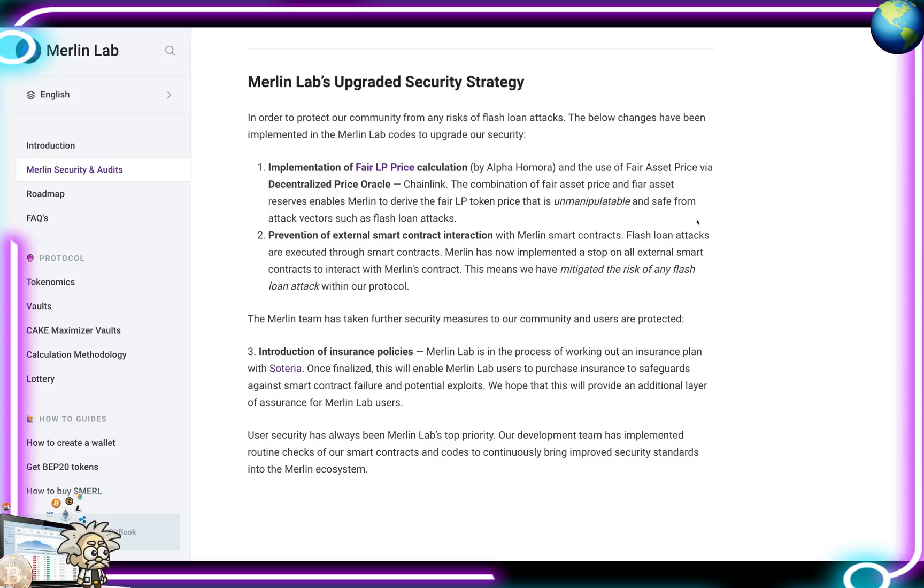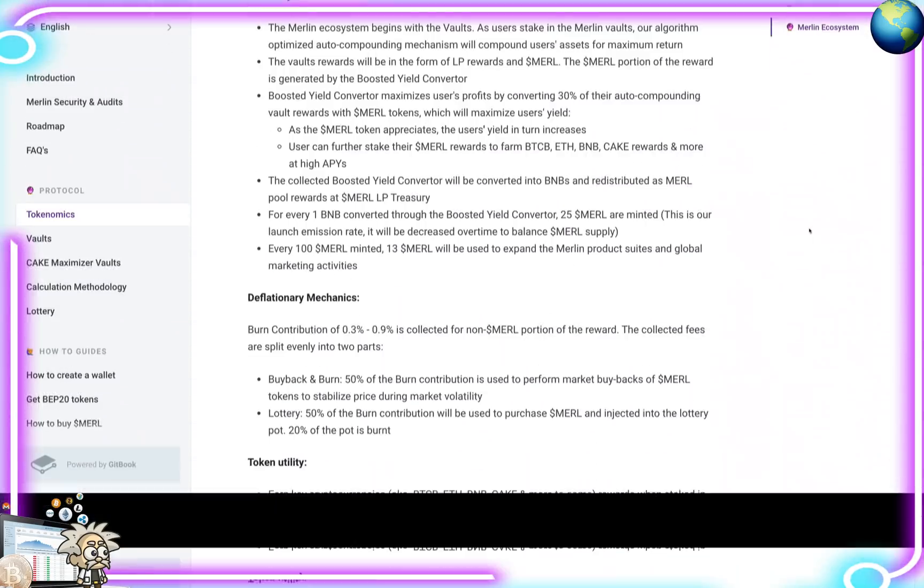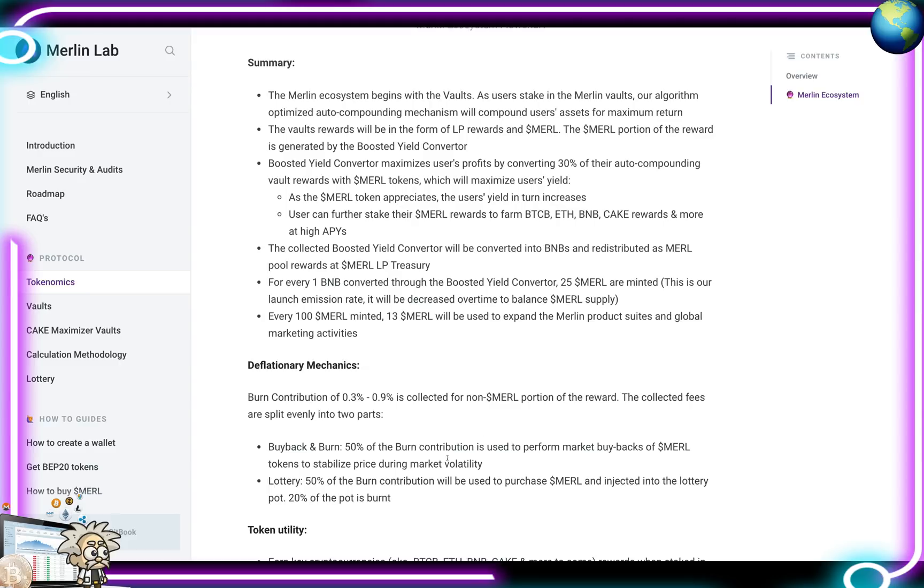Currently Merlin does not have a maximum supply due to the need for wide token distribution to accommodate utility within their planned DeFi product suite roadmap. MERL tokens are minted in proportion to BNB earned on the platform. Multiple deflationary mechanisms are in place to reduce supply and maintain upward price pressure. For buyback and burn, 50% of the burn contribution is used for market buybacks of MERL to stabilize price. For the lottery, 50% of the burn contribution purchases MERL injected into the lottery pot, with 20% of the pot burned.